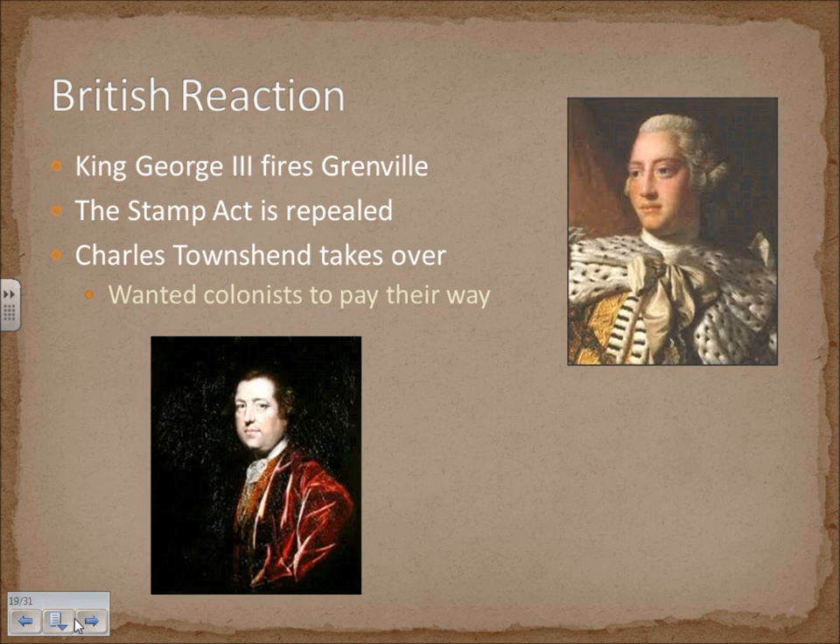King George saw that these taxes were not working, so he blamed his minister and fired Grenville, replacing him with a new Prime Minister, Charles Townshend. They repealed the Stamp Act — they saw it was a failed policy causing more trouble than it was worth.